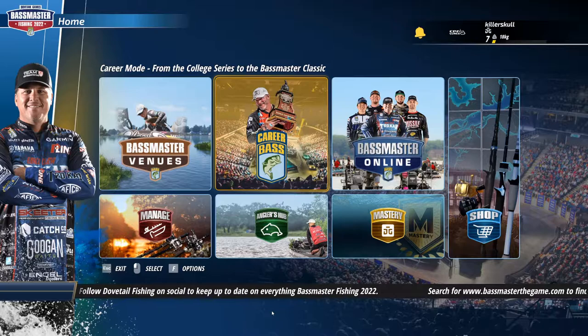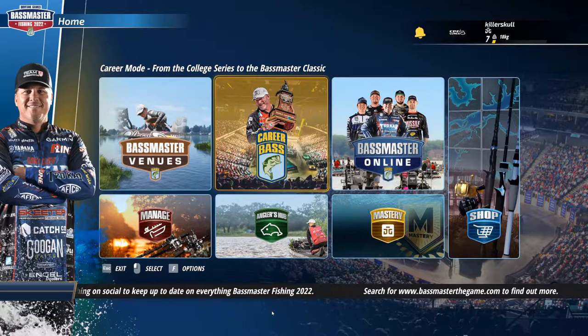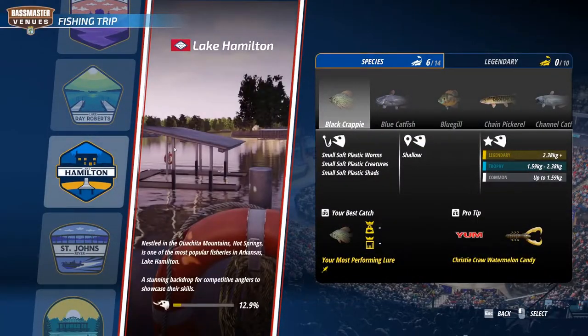Hello everyone, how's it going? Welcome back to another episode of Bass Master Fishing 2022. Today I want to go for krauts and salmon — I just want to do it.